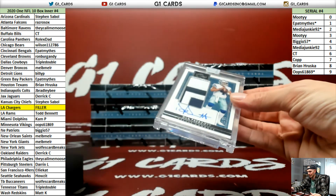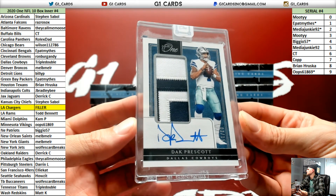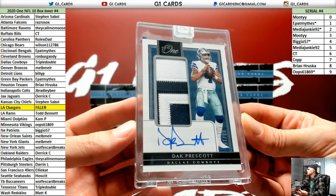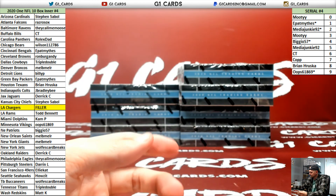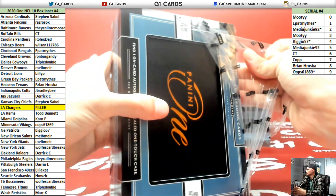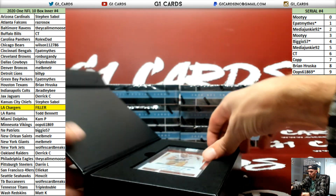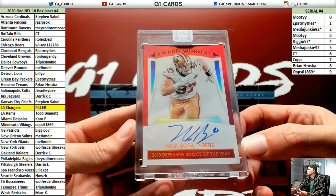We got an inner going here, boys — out of 15, Dak Prescott. 3 of 15, Dak. Triple-double! Award winners — this isn't numbered, for the Niners, Nick Bosa. Nice, Ellie.